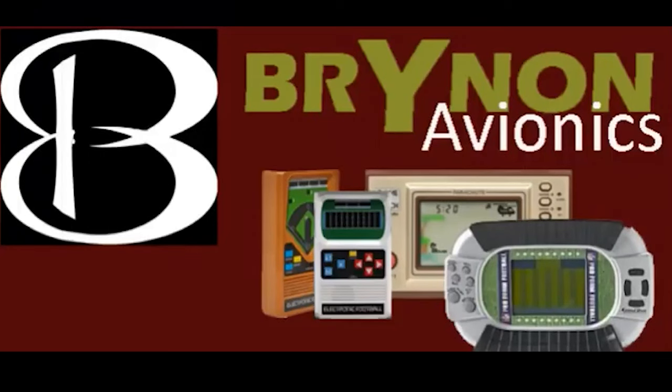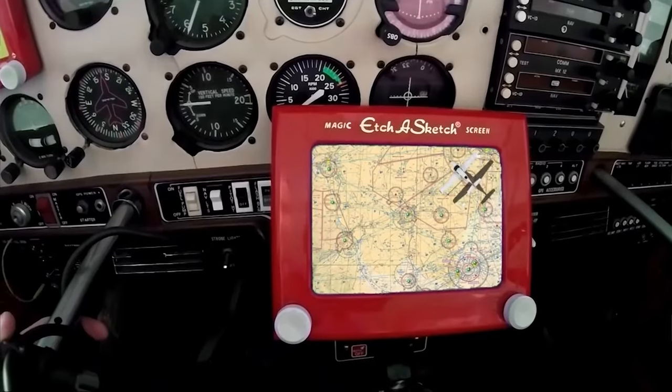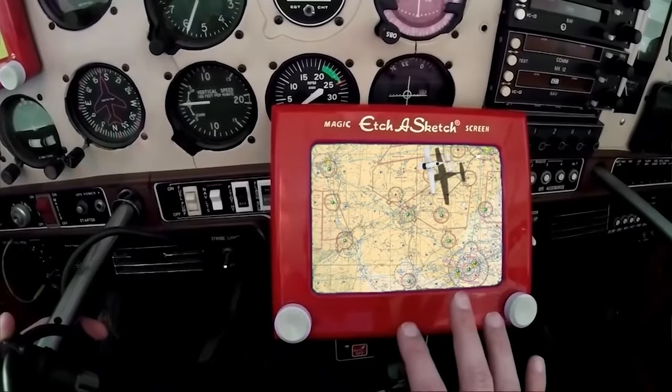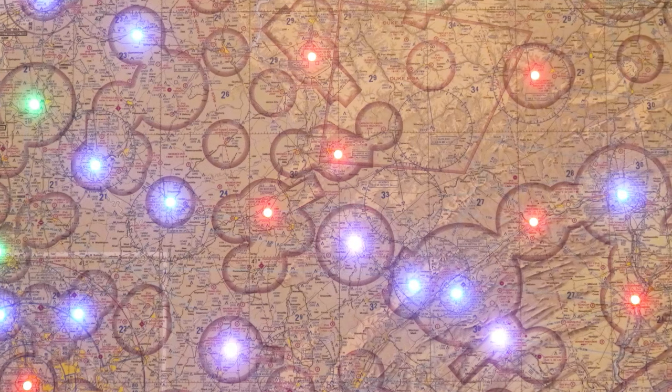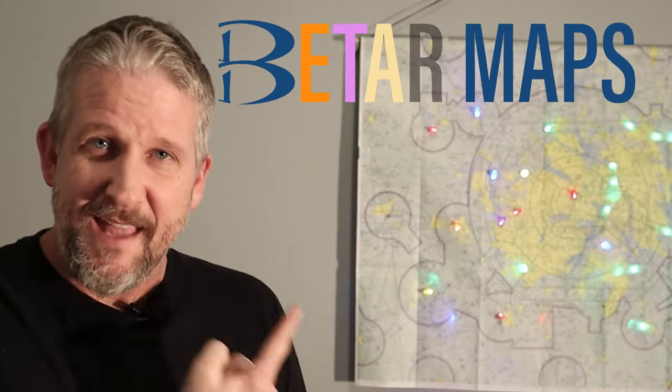Well, today I want to share with you a product that's going to completely revolutionize the lights on maps industry. Today, the company Brynon — same company that brought you these great custom avionics and the companion mapping software, FiveFlight — comes a product that's going to completely upend the world of weather translated into colored lights. This is METAR maps. Now it's time for you to forget everything you thought you knew about weather being translated into colored light on a sectional.